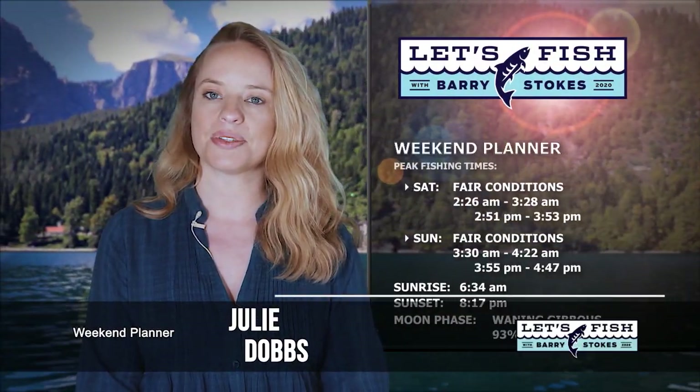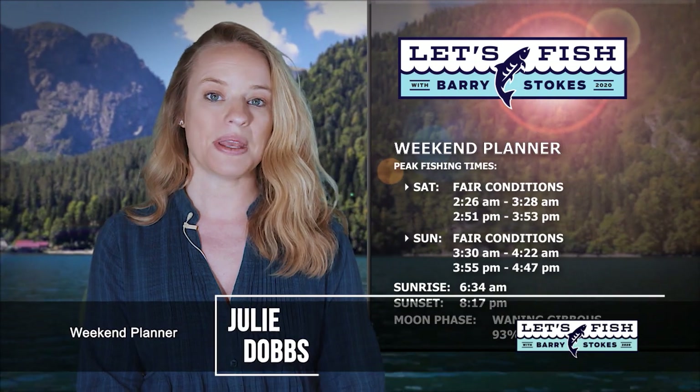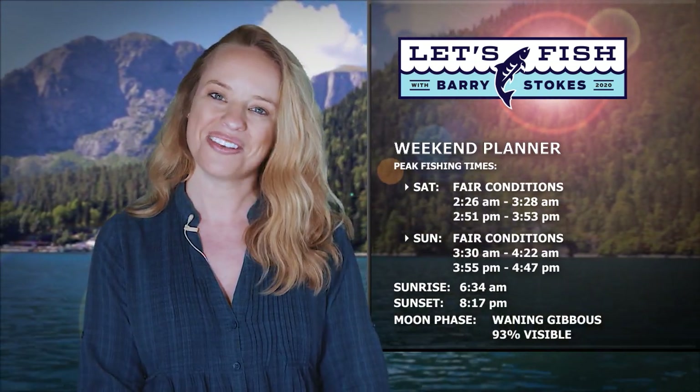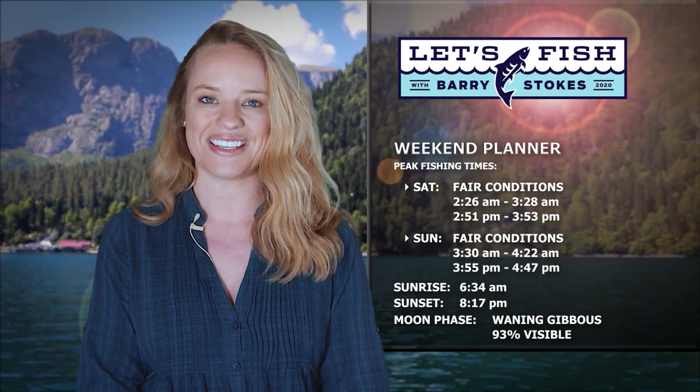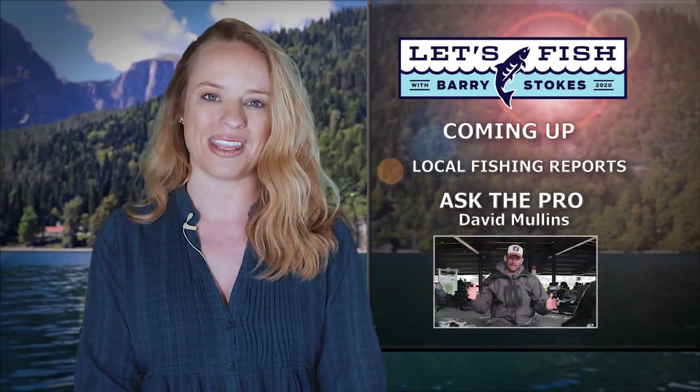These solunar tables are showing fair fishing conditions both days this weekend. Peak daytime activity will start at 2:51 on Saturday and 3:55 on Sunday afternoon. Nighttime action picks up at 2:26 on Saturday and 3:20 early Sunday morning. Expect the sun to rise at 6:34 and set at 8:17, and evenings will feature a moon that is 93% visible. We'll be right back to check all of the current fishing reports from throughout the area.